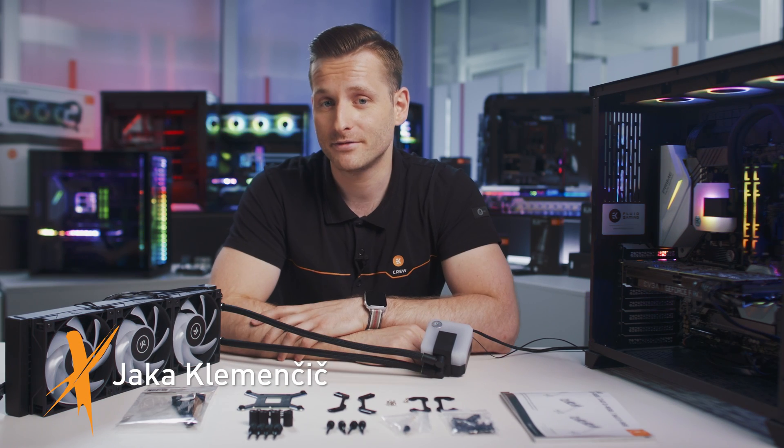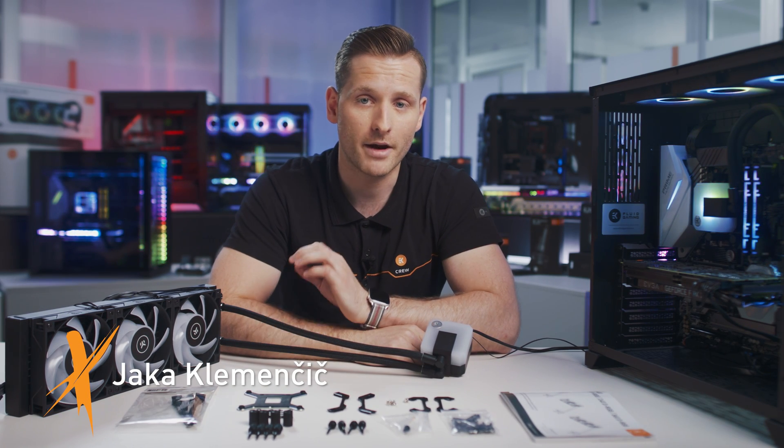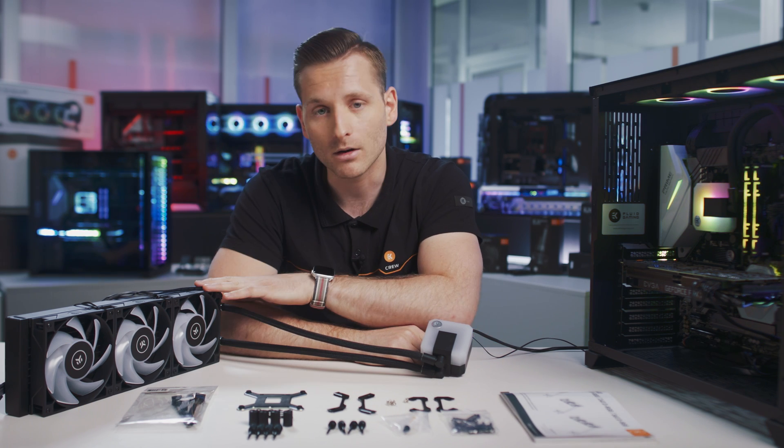Hello everyone! In this webinar, we are going to talk about our entry-level liquid cooling system, EK All-in-One.